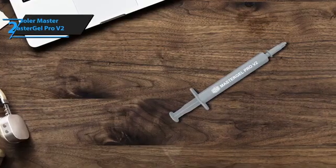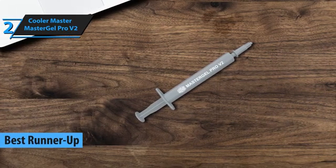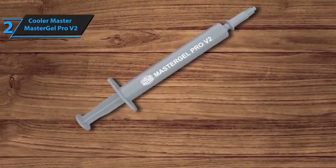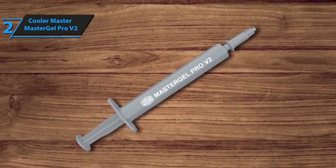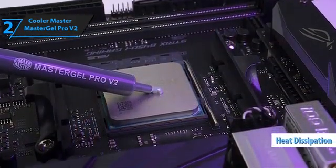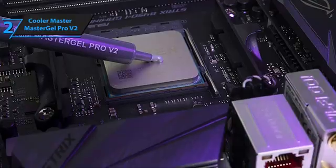The Cooler Master Master Gel Pro V2 is up next as the second best thermal paste on the 2024 market. It's not just another option on the shelf — it's a carefully crafted solution for those serious about keeping their systems cool under pressure. What sets the Master Gel Pro V2 apart is its exceptional thermal conductivity, efficiently transferring heat away from your CPU or GPU, ensuring your rig runs cooler even during intense gaming sessions or heavy workload periods.